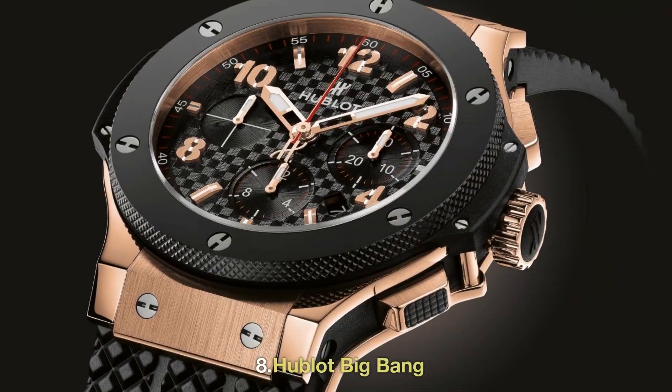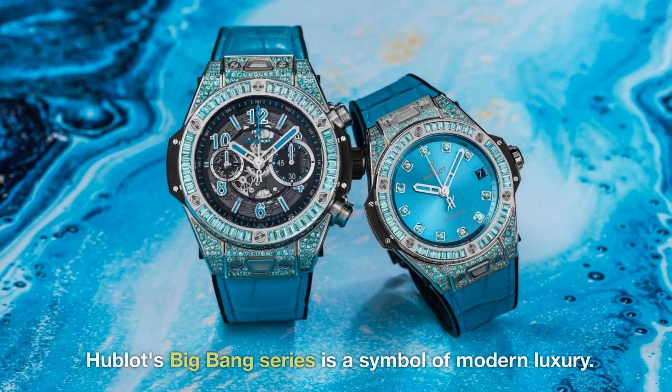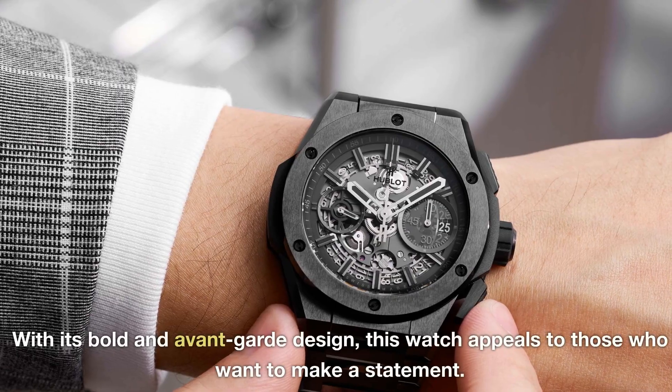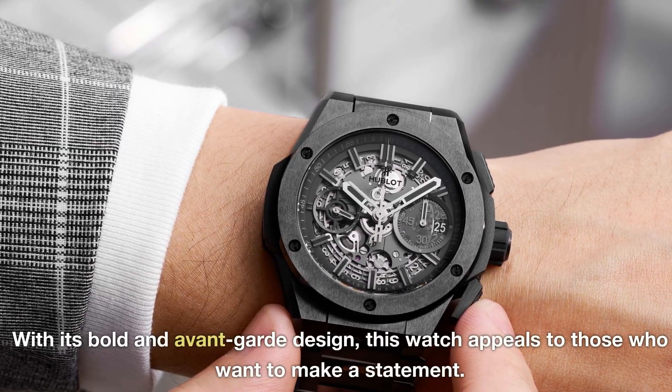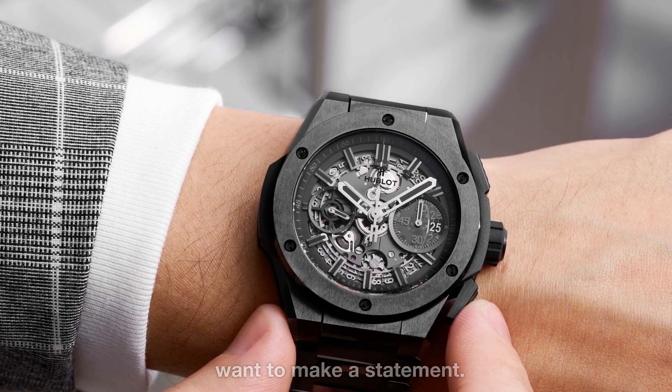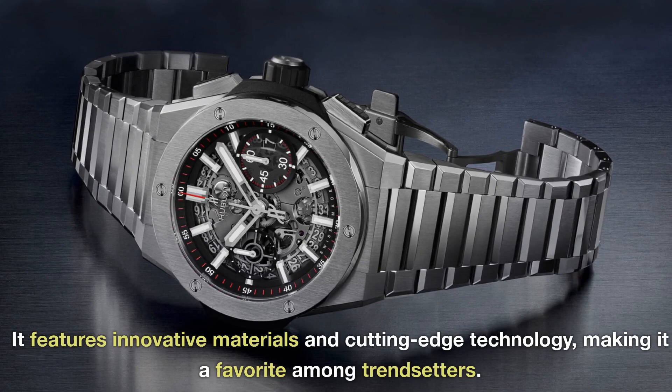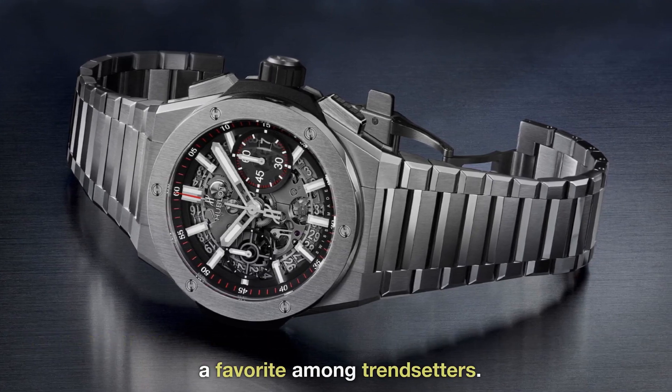8. Hublot Big Bang. Hublot's Big Bang series is a symbol of modern luxury. With its bold and avant-garde design, this watch appeals to those who want to make a statement. It features innovative materials and cutting-edge technology, making it a favorite among trendsetters.